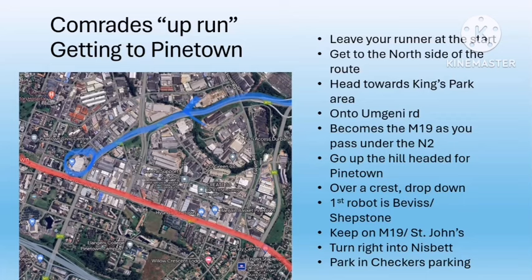On the slides the route you will drive is marked in blue with arrowheads showing direction, and the Comrades route itself is marked in red. You're going to come in over the crest — you can see on the slide where Bevis Road is — and you're going to turn right into a road called Nisbet Road. Then park in the Checkers car park — it's a nice big open car park. Try and park as close to the route as you can. Checkers will not be open when your runners are coming through in the morning.